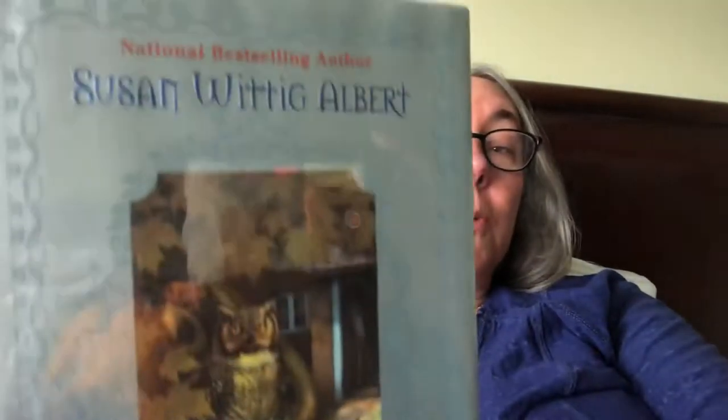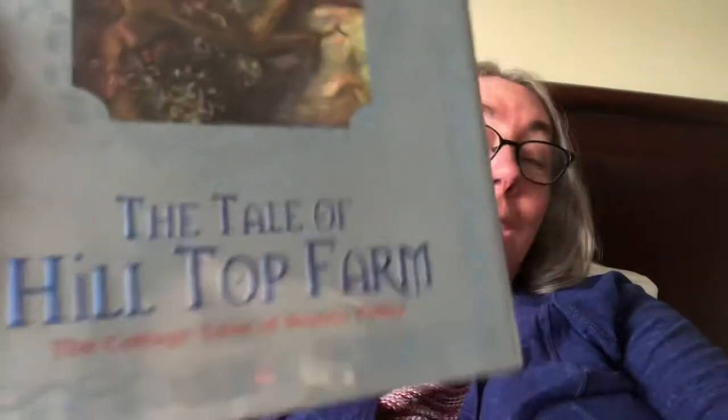Hello, this is Faith of Faith and Books. I've just got this camera perched on my knees here. I have been lying in bed all afternoon finishing up this book called — I should know this — The Tale of Hilltop Farm. It's part of the Beatrix Potter Cottage series, I think, and it's by Susan Wittig-Albert.